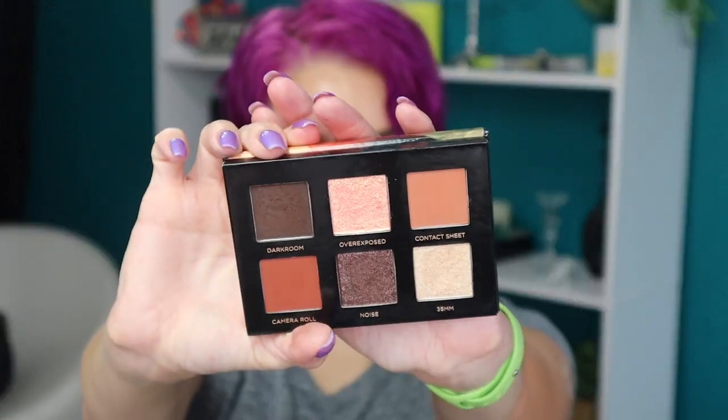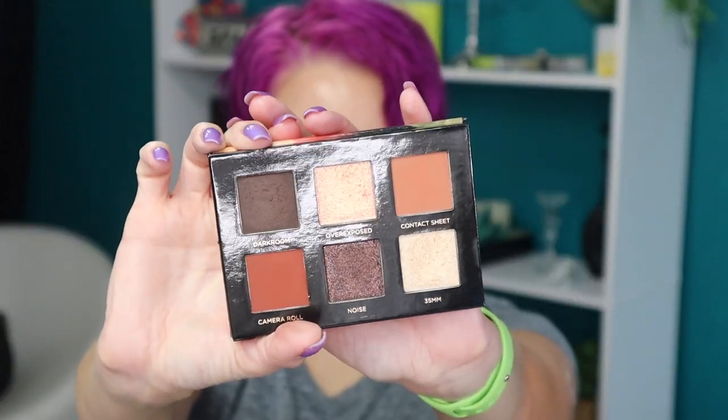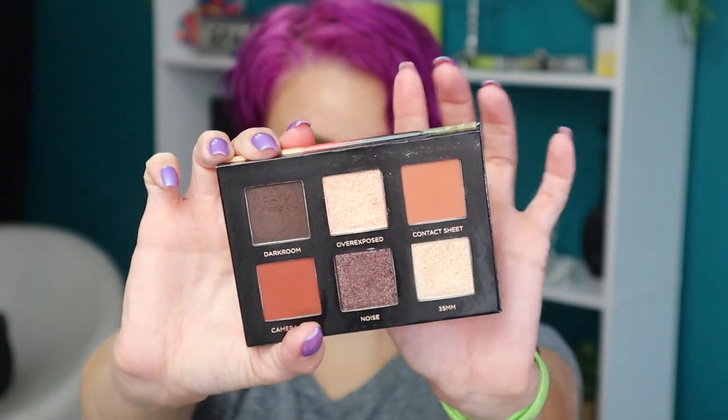This next one is the Analog palette and this is going to be the more neutral palette of the two. These are the shades you get in the Analog palette — super pretty. This palette swatched really well; out of the two palettes I was most impressed by how this one swatched versus the Midnight palette.